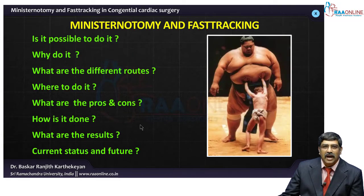Over the next 20 to 30 minutes I will be dealing with whether it is possible to reduce the incision size and fast-track the pediatric cardiac surgical patient. If at all, why do it? What are the different approaches we have? What are the indications? What are the advantages and disadvantages of both? How is it done? What are the results? And what is the current state and future? These are the various topics we are going to deal with now.